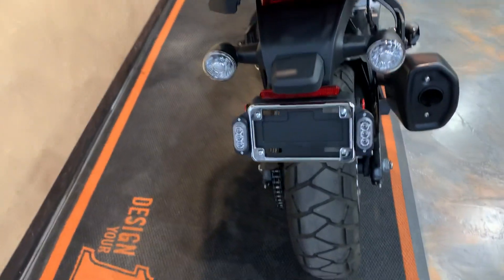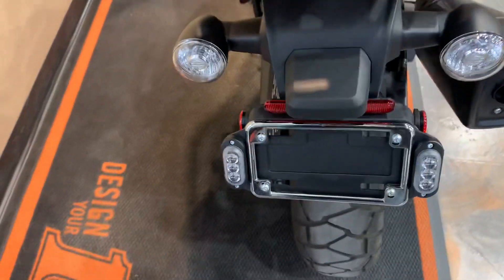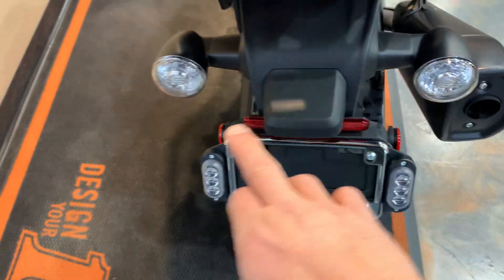It's got turn signals and then brake lights — run, turn, brake here — and just turn signals there.